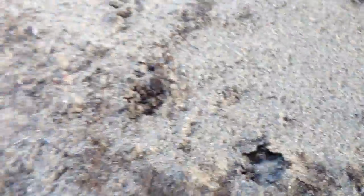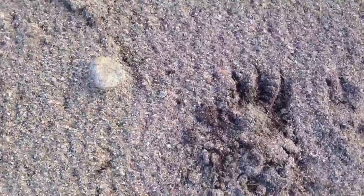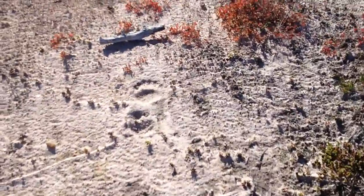These are wolf tracks. Small wolf. Nice track, deer long.